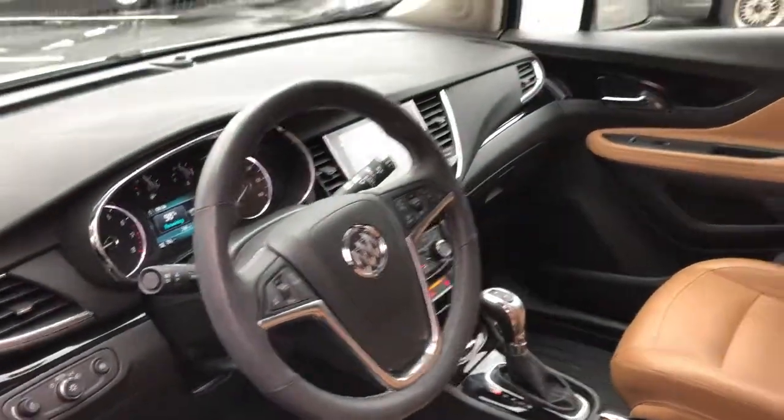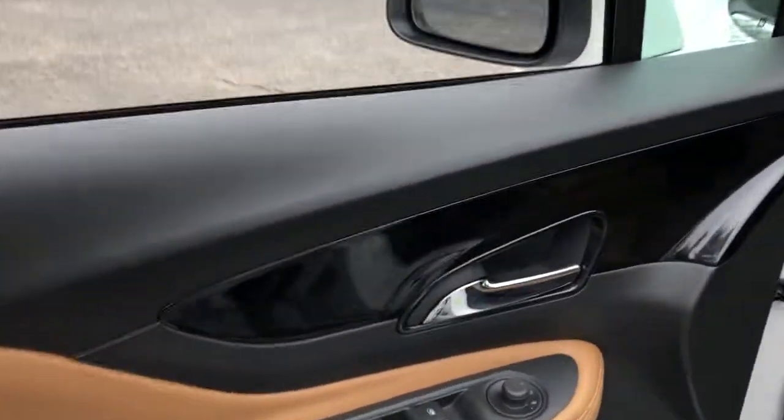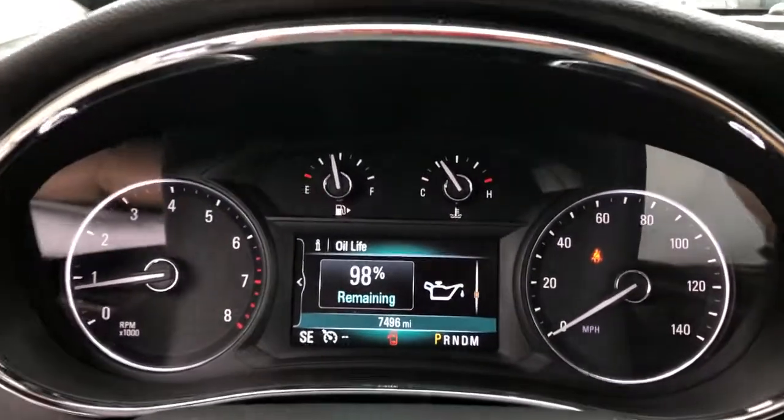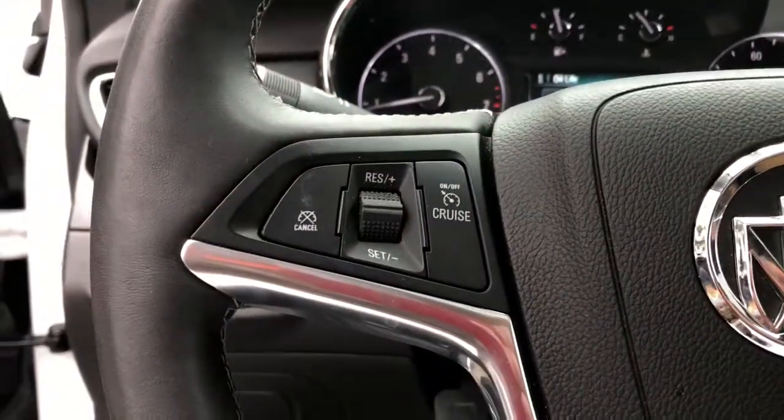These are just some of the great options this vehicle comes with: all-wheel drive, keyless entry, keyless start, satellite radio, backup camera, remote engine start, power passenger seat, fog lamps, heated mirrors, and multi-zone AC.